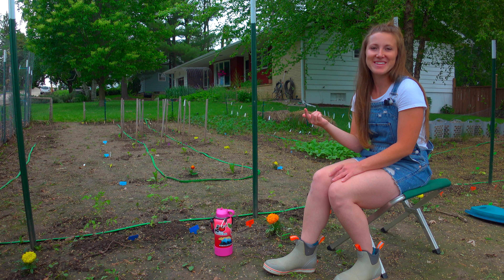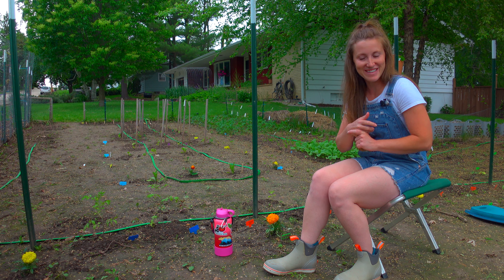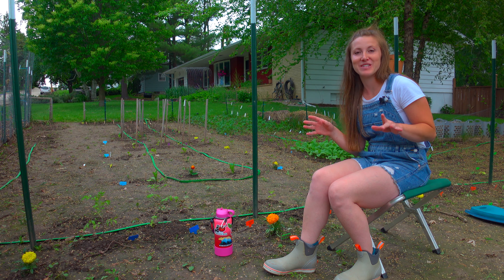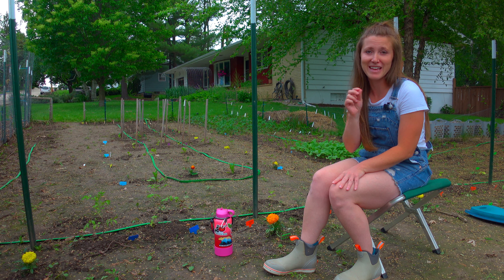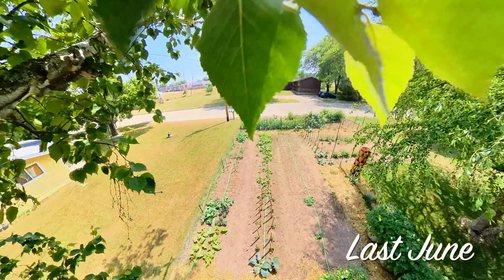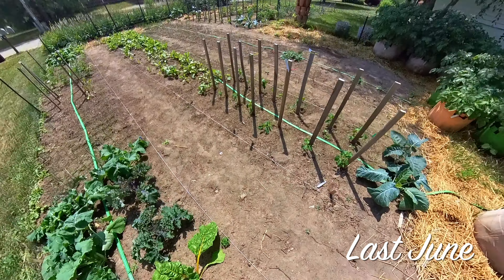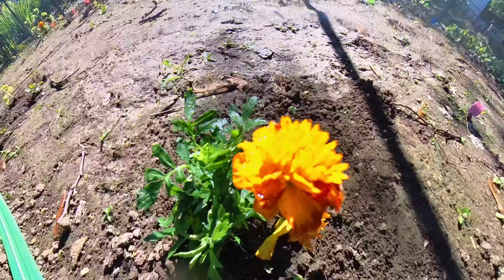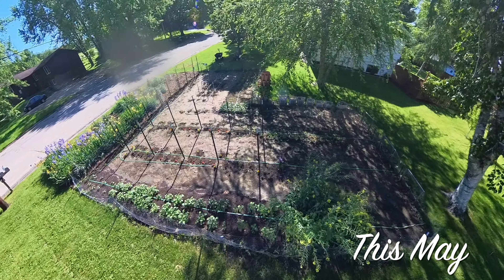We had to be careful coming out here because we have a lot of plants in the ground now, so we had to make sure we didn't step on anything. Speaking of the ground, it is a muddy mess out here. We have gotten seven and a quarter inches of rain in the past week — seven and a quarter inches. That's a big contrast from last year when it was like a drought. Vegetables usually like about one inch of rain per week, so we've gotten about seven times more than that. Can't control it, can't change it, so we're just going to roll with it.